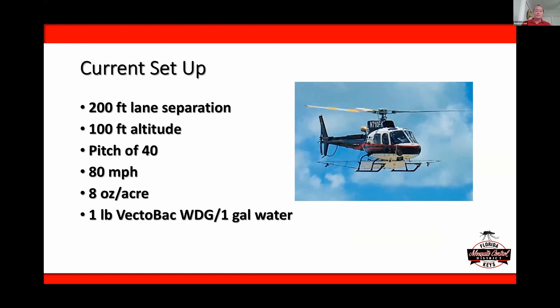Our current setup uses a 200-foot lane separation on the helicopter. We fly at a 100-foot altitude, the blades are at a pitch of 40, and we fly at about 80 miles an hour. In the Florida Keys, the residents are very used to our helicopters, so we really didn't have any sort of public pushback from flying over residential areas. And again, we found excellent control, which is why we continue using this.